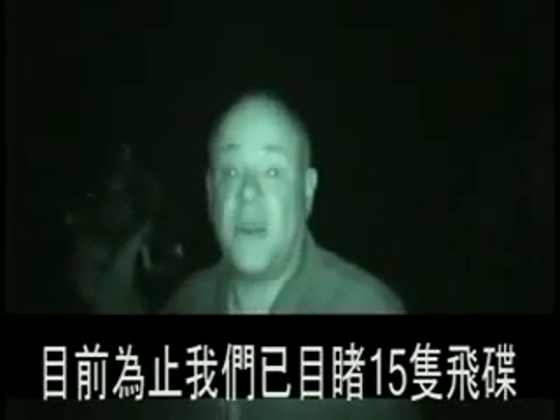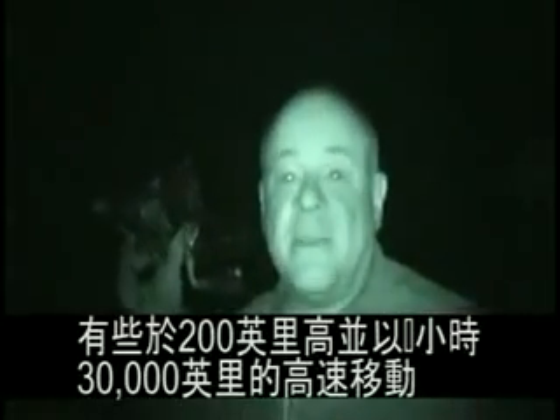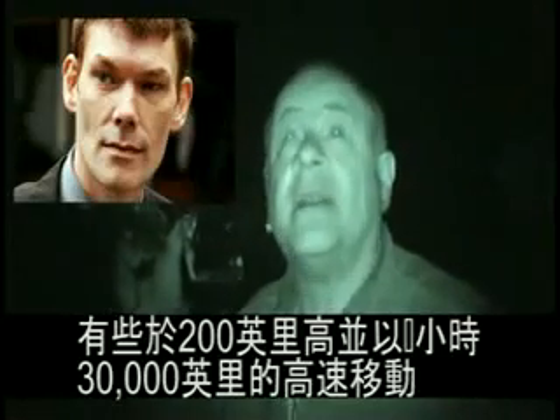So far we've seen about 15 spacecraft. These clouds aren't helping now — they're taking our field. Apparently some of them are 200 miles high and moving at 30,000 miles per hour. This is exactly what Gary McKinnon was talking about.